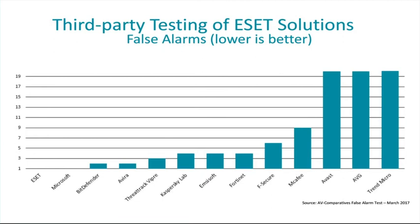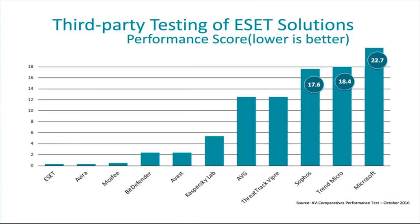The third test focuses on the final piece of the balance: performance. This test from AV Comparatives focuses on the actions users actually do on computers — copying files, opening applications, opening browsers, and many other common activities. ESET in this test scored 0.3, whereas other vendors scored 10, 20, or even 60 times more slowdown than ESET on a device.